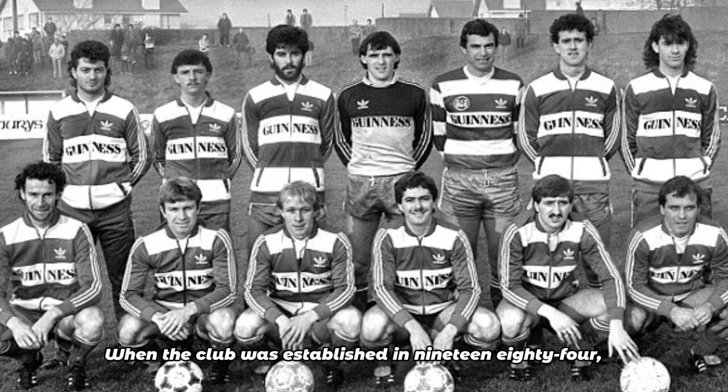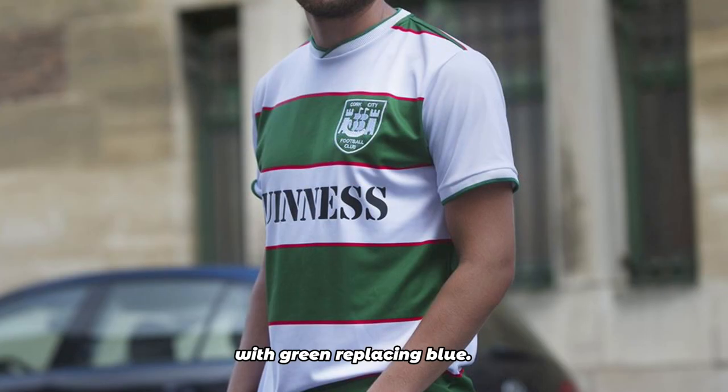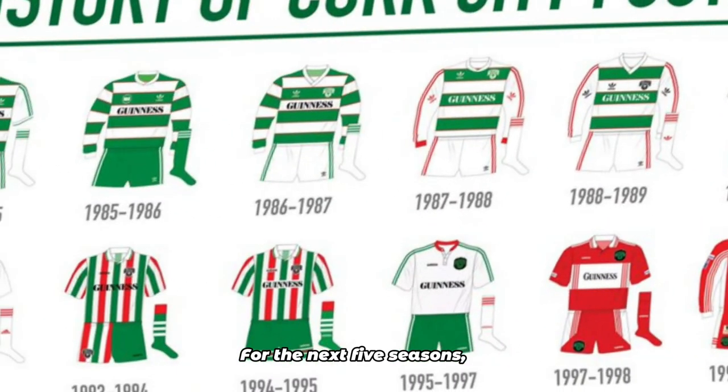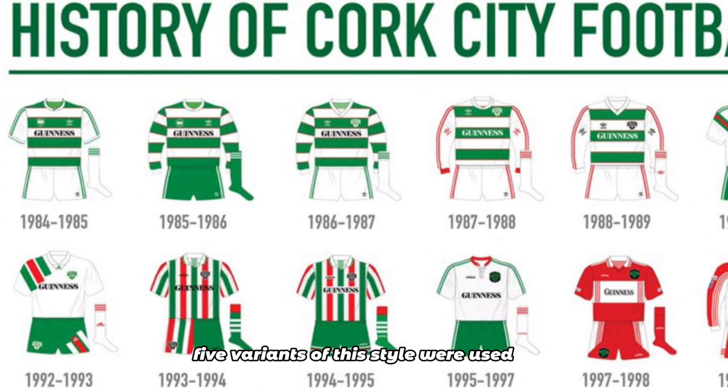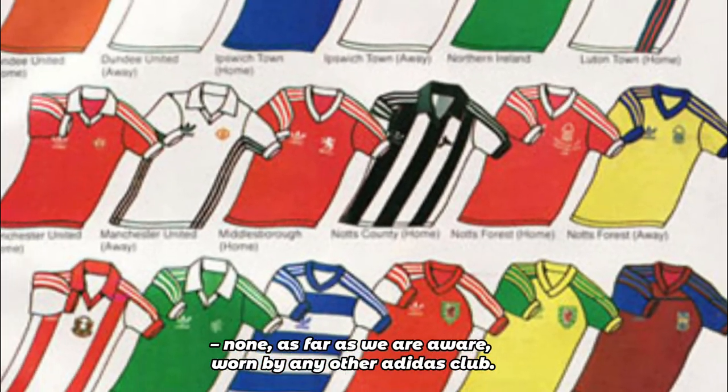When the club was established in 1984, the club wore a kit very similar to the classic Queen's Park Rangers Adidas kit of the time, with green replacing blue. For the next five seasons, five variants of this style were used, none, as far as we are aware, worn by any other Adidas club.